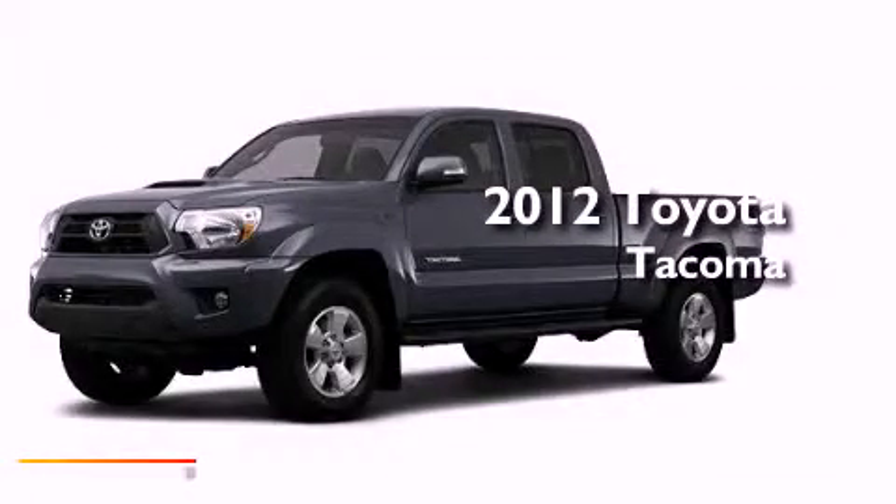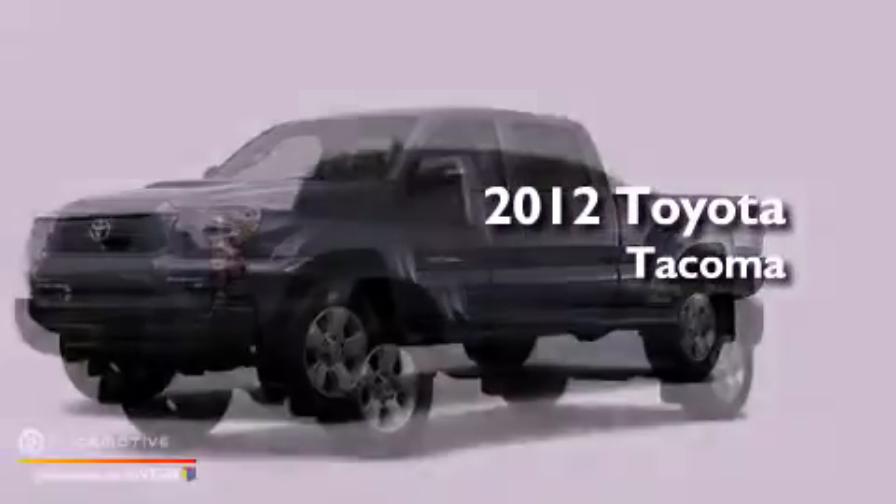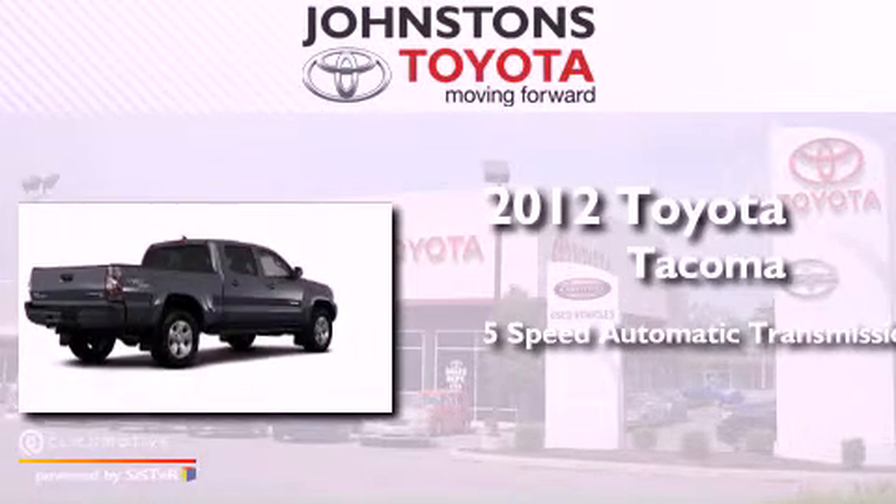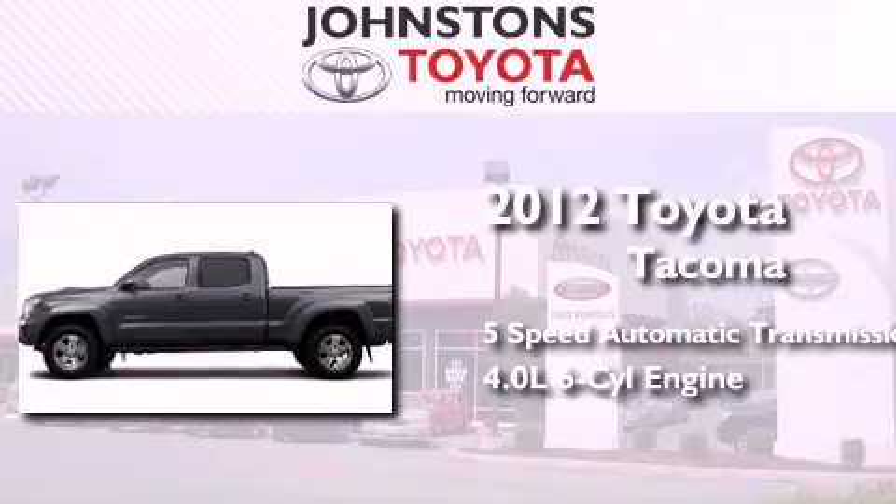This is a brand new 2012 Toyota Tacoma. This truck has a 5-speed automatic transmission and a 4.0-liter V6.